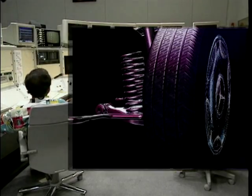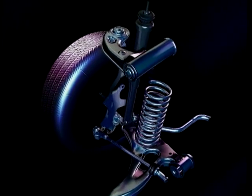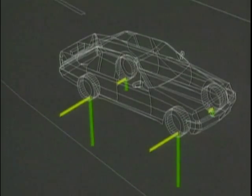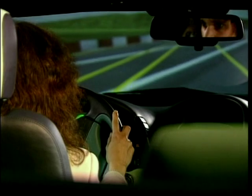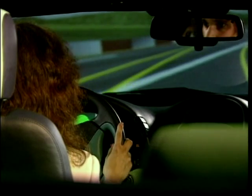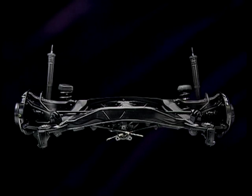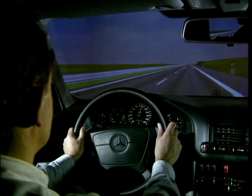As an instrument for developing vehicle components, the driving simulator has already become essential. Even before test carriers or prototypes are available, realistic driving trials can be carried out at a very early stage of development, with the aim of comparative evaluation of possible vehicle components. Which axle, for example, fares best in a double change of lane, in a slalom, or when driving past the side wind tunnel?